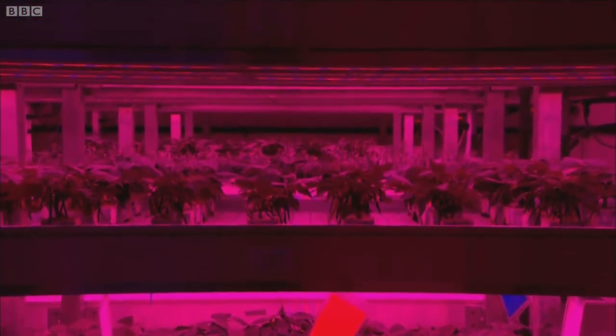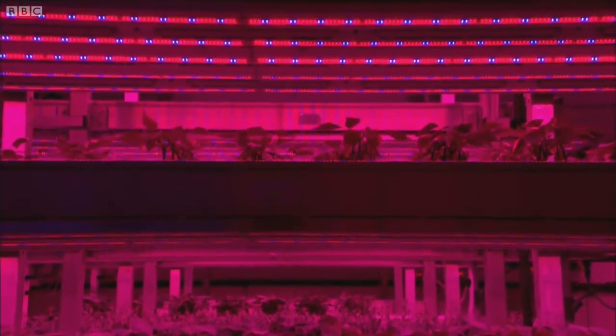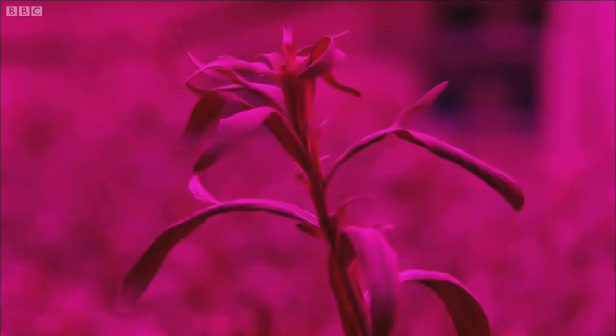Scientists are even working to breed crops with deeper roots, making them more resistant to drought while depositing more carbon into the soil.